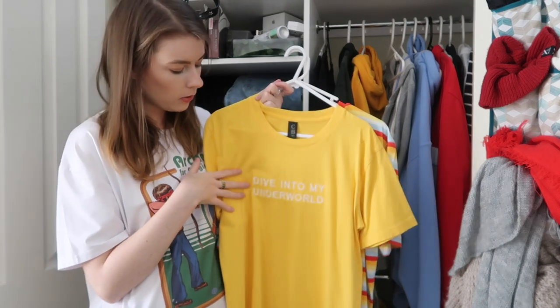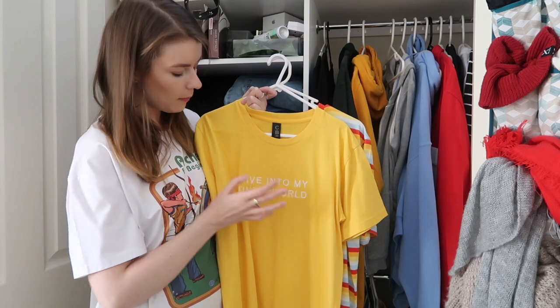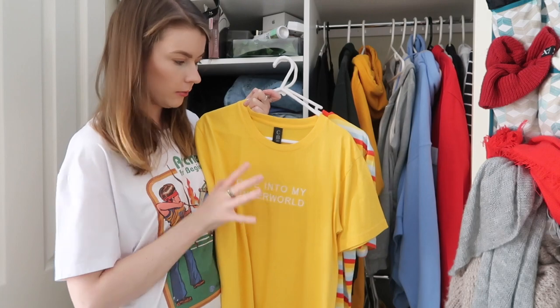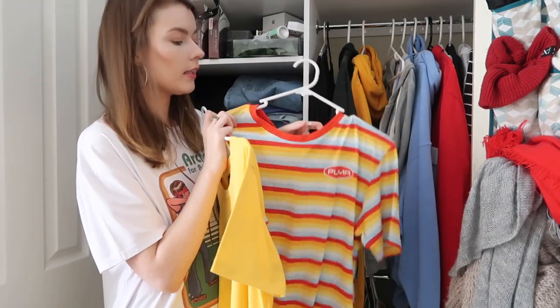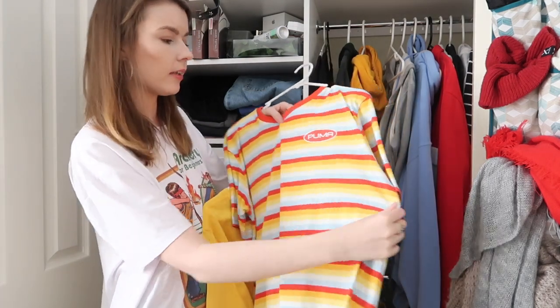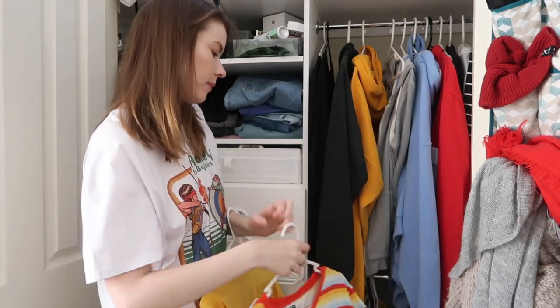This here we have more merch — this is Tonight Alive merch. Yellow, white, it's just really happy. And I like merch that isn't obviously merch, so I like this. It's embroidered which is really nice. And last one — this is a fantastic shirt. It's not as comfortable as the others, like it's a bit of a weird fabric, but it's Puma, it's all striped, all colours — colours that I all love. More keepers.